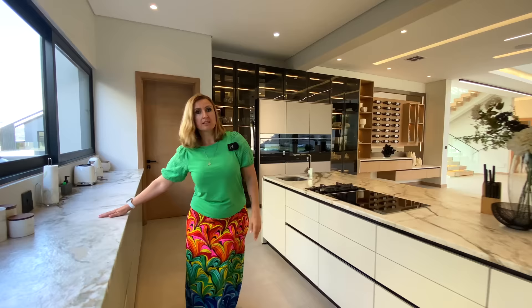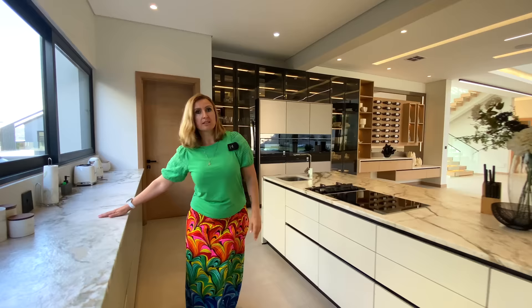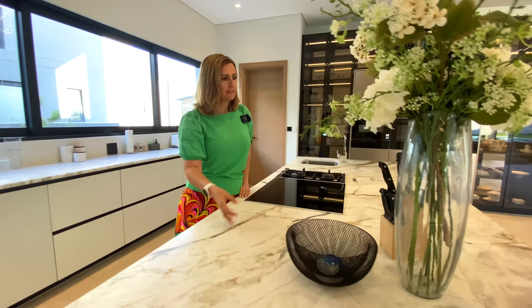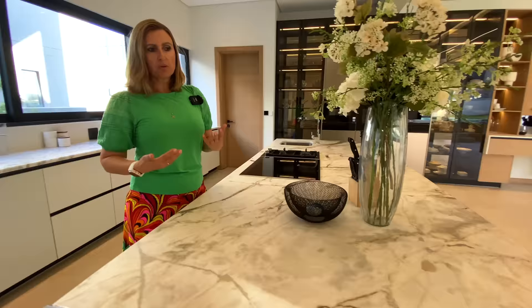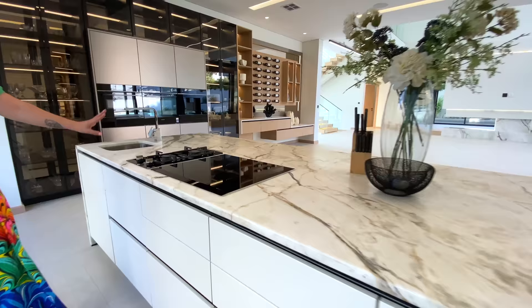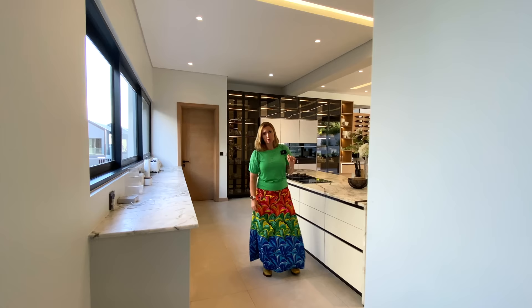We have the same stone look that we saw cladding the TV room and lounge area on the kitchen counter, as well as across where there's additional packing and cupboard space. The drawers are in a soft white colour in super matte. The stone is also textured and slightly backlit, so in the evenings it gives you a really beautiful look. The appliances are all Siemens — we have a mix of electric and gas. There's also backup power, which is a must. Built-in fridge and freezer, a built-in coffee machine, oven, warmer drawer and microwave, and a scullery just behind.